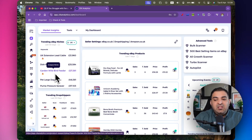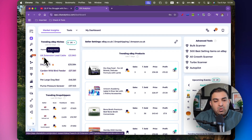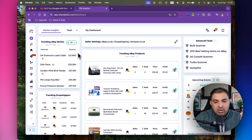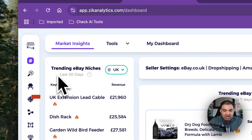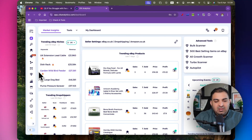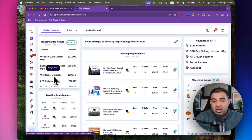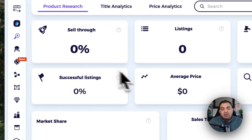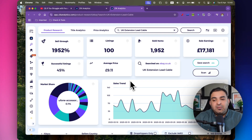The first thing I do is look at what products and niches are trending, which gives me an initial idea of where to get started. In the UK, the extension lead cable is generating £21,960 in revenue every single month, based on the last 30 days. You can scroll down to see many different niches. If you're interested in a particular one, just click on it and Zeek Analytics will analyze that niche for you — this is your starting point.